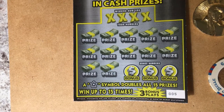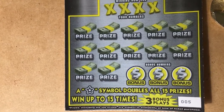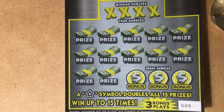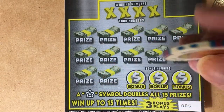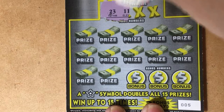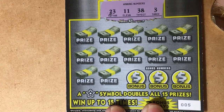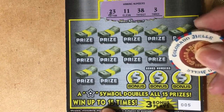Let me get it in the viewfinder so we can see. It's ticket number five — that's a pretty low number. Today I'm scratching with my Colorado Bell chip. Okay, winning numbers: 23, 11, 38, 38, and 3. Which number is going to be lucky for us? I don't know.